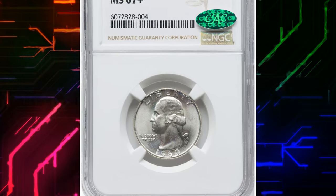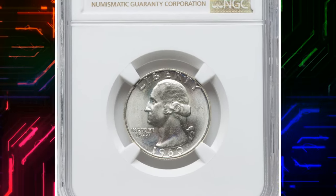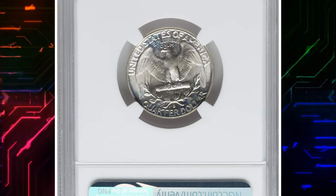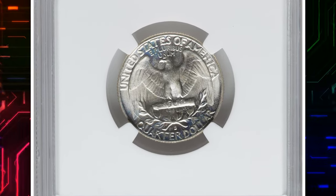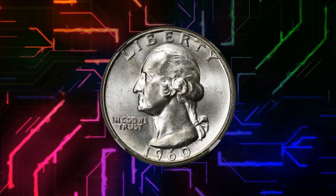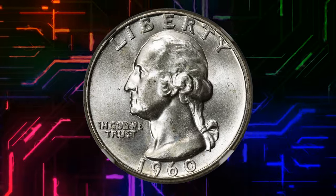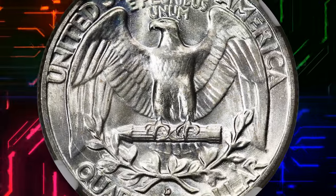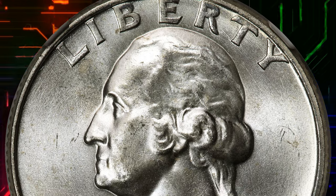Number 3. 1960-D Washington Quarter Dollar, graded Mint State 67 Plus by NGC and later confirmed by CAC. More than 60 million pieces were struck, and less than 65 years have passed since this 1960-D quarter left the Denver Mint,